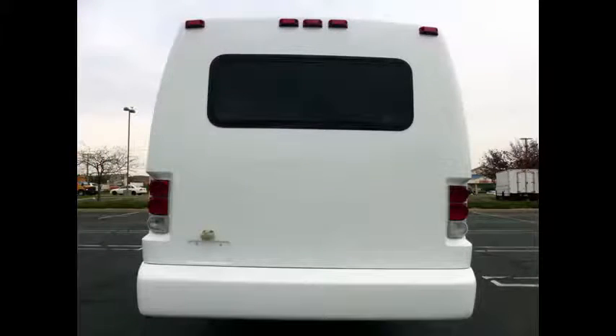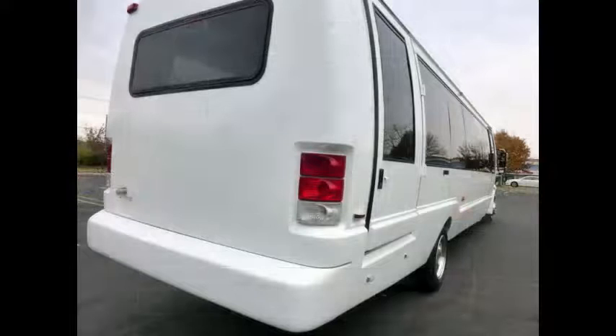LED entrance lights and tail lights. The coach is solid and looks great, showing only normal wear and tear, with the sides just repainted.